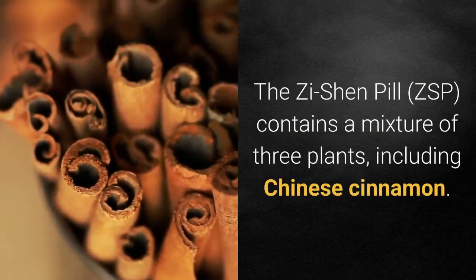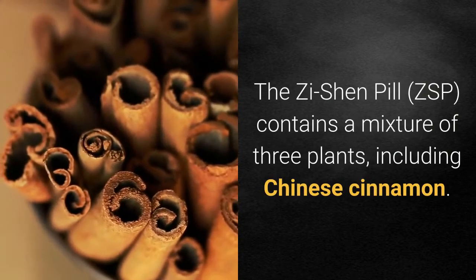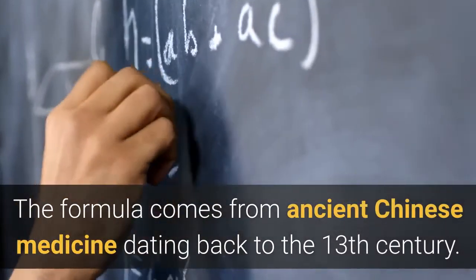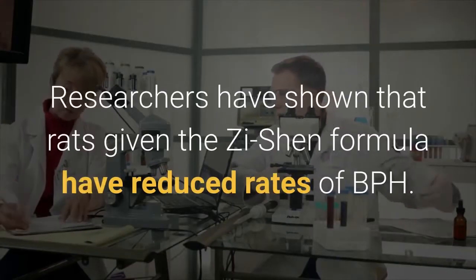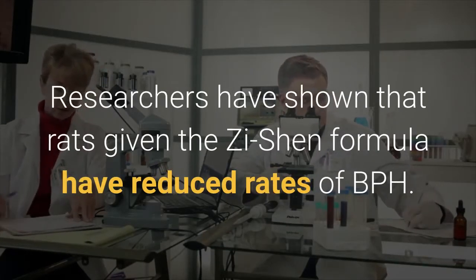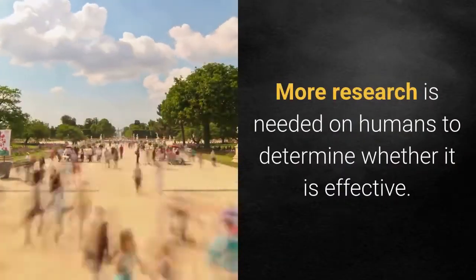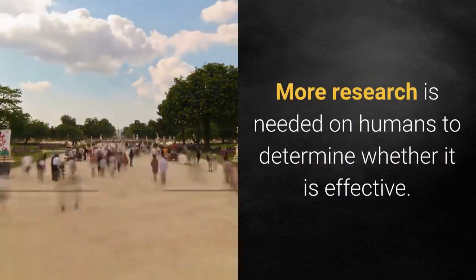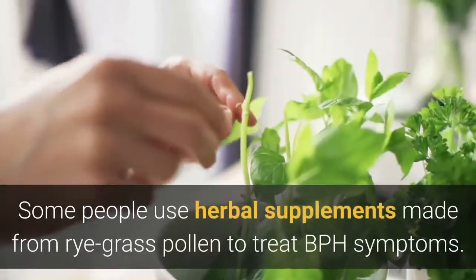3. Zi Shen Pill (ZSP). The Zi Shen Pill contains a mixture of three plants including Chinese cinnamon. The formula comes from ancient Chinese medicine dating back to the 13th century. Researchers have shown that rats given the Zi Shen formula have reduced rates of BPH, but more research is needed on humans to determine whether it is effective.